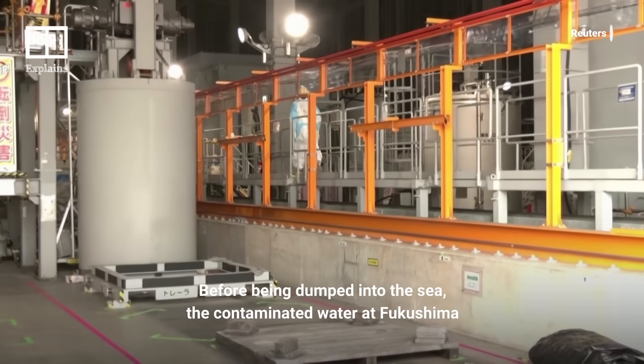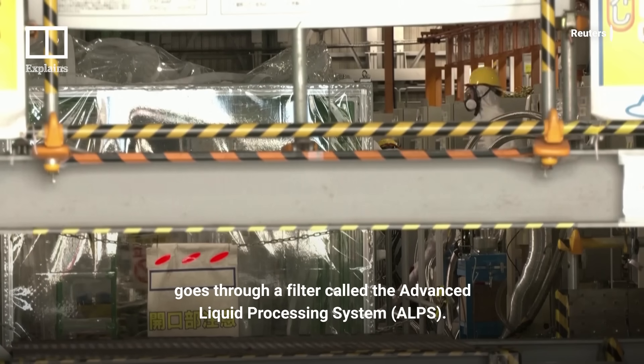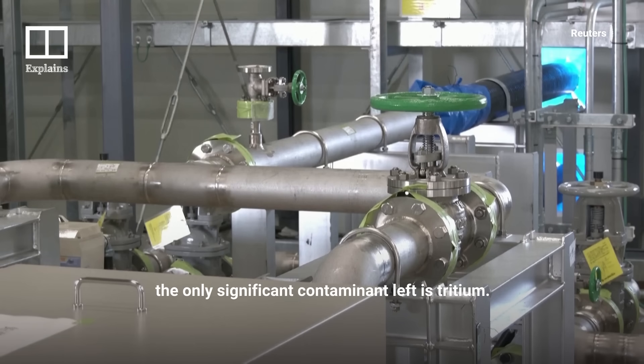Before being released into the sea, the contaminated water at Fukushima goes through a filter called the Advanced Liquid Processing System. Japan's nuclear agency says that after using this method, the only significant contaminant left is tritium.